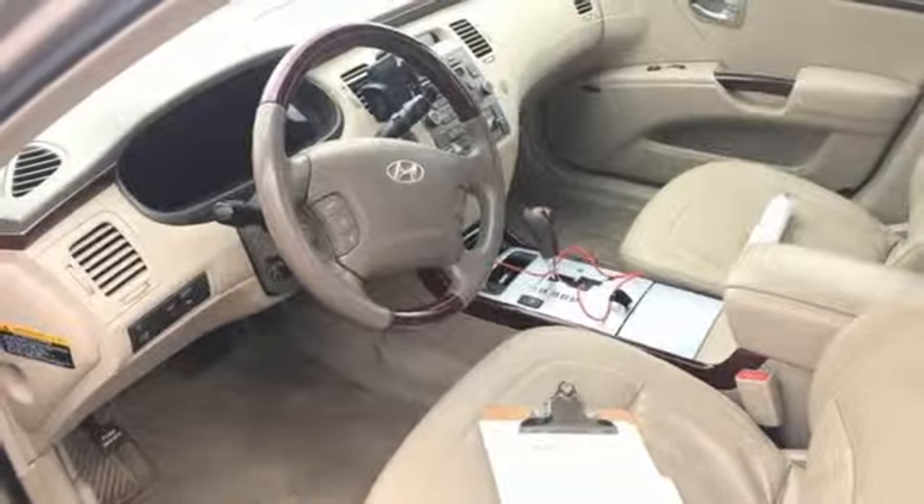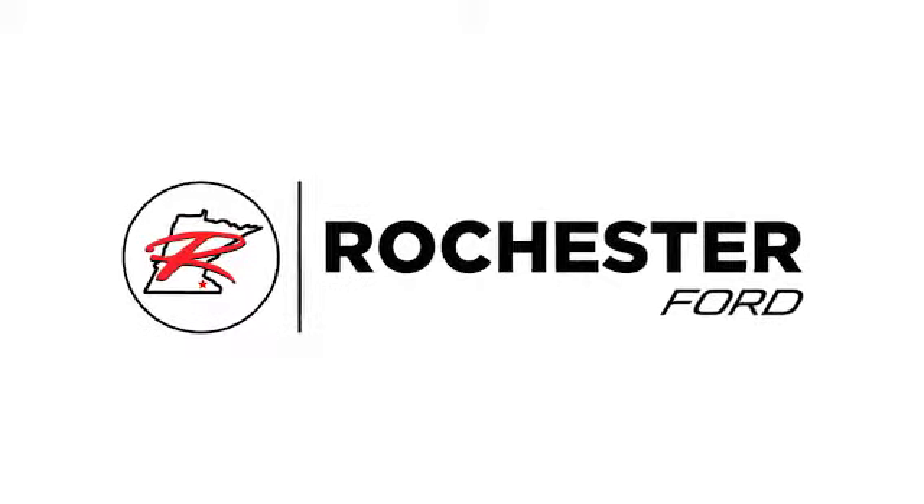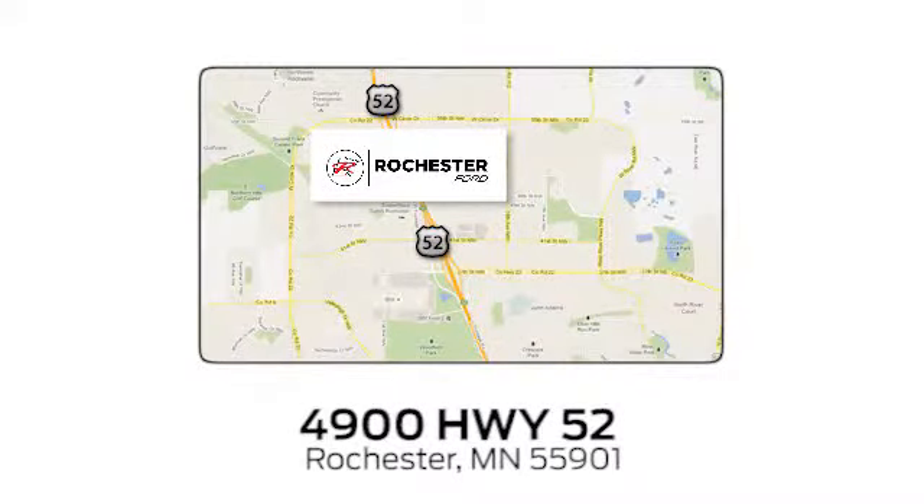the time is now. Experience it today. Experience the difference at Rochester Ford. We're conveniently located between 41st Street and 55th Street Northwest on Highway 52 in Rochester, Minnesota.